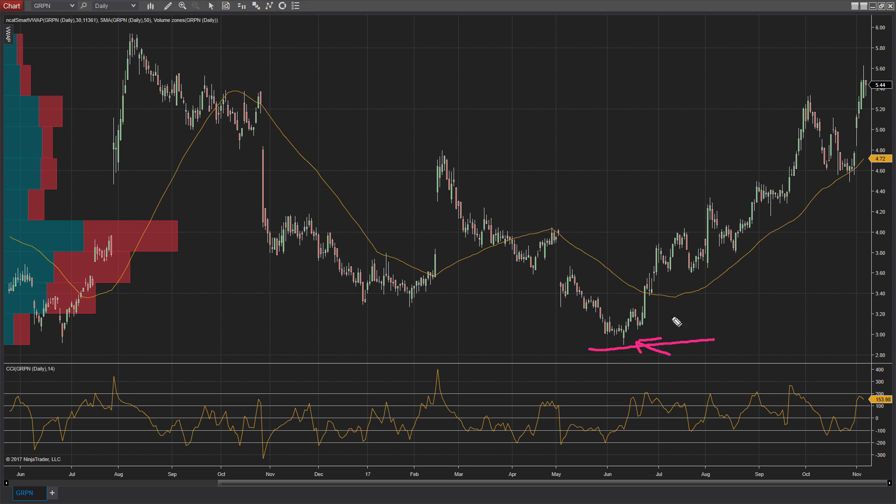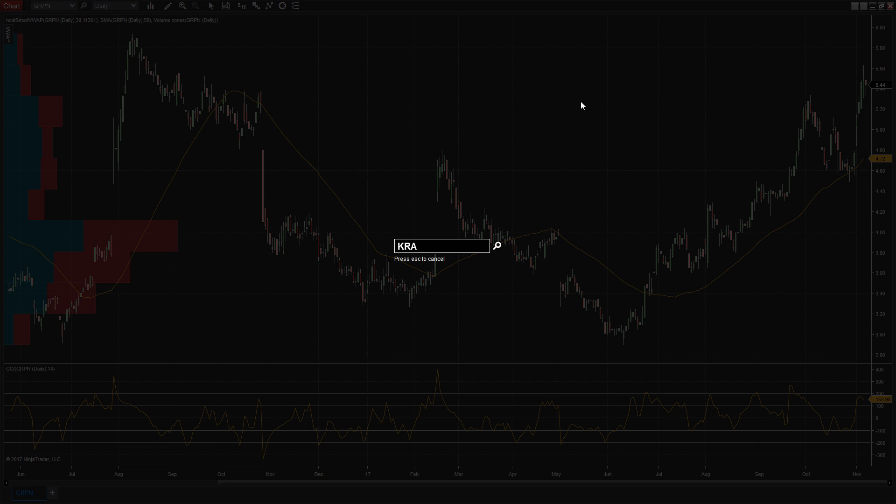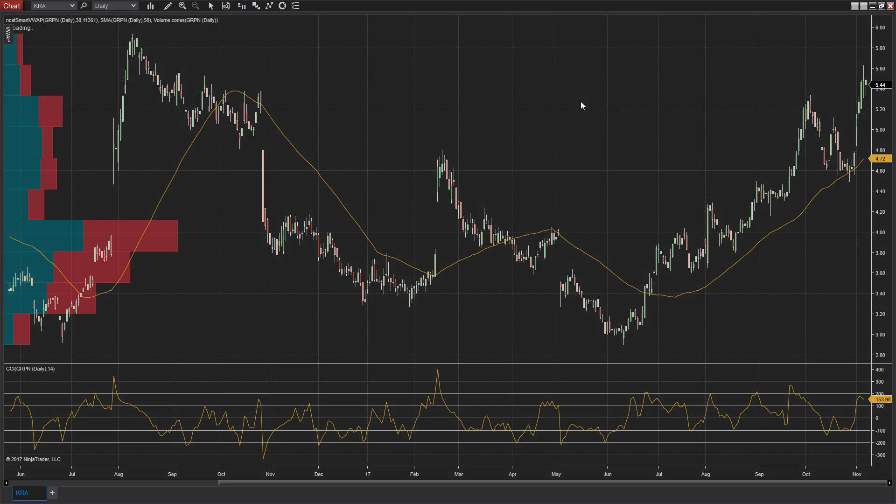Next up: Groupon, ticker GRPN — that's right, online coupons. Look at the move since the June lows around $3; it's now up over $5. There was a retrace and a move down to the 50-day that was met with a bid. The Commodity Channel Index was oversold, crossed back over the zero line, and gave a buy signal down near that 50-day. Now we're getting up into an area it hasn't traded since September 2016, and it looks like it's broken out toward highs. Another stock you can buy with stops just south of the 50-day.